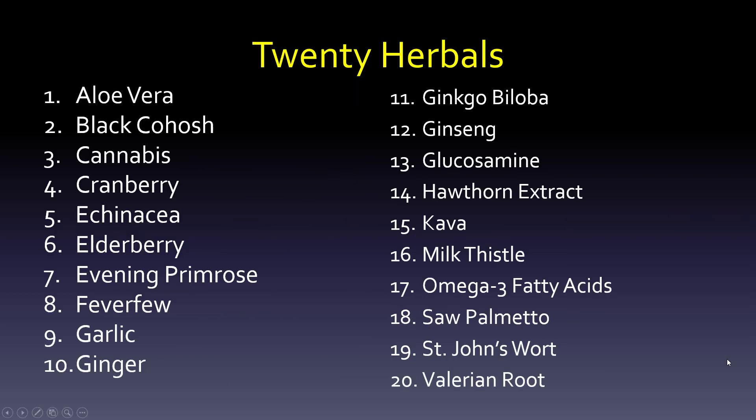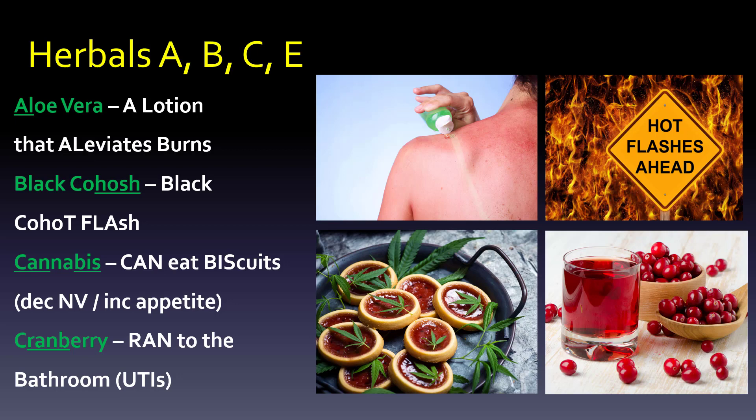What I want to show you in terms of memorizing these is that when you get this list — and usually you do get a list of 10, 15, 20 herbals — before you dive into things like St. John's Wort interacting with antidepressants, or the G's having issues with blood thinners, the first thing is you want to know what every single one of them does, just like you know what aspirin or acetaminophen does. Let's get into the herbals and make sure you know what each one is for.